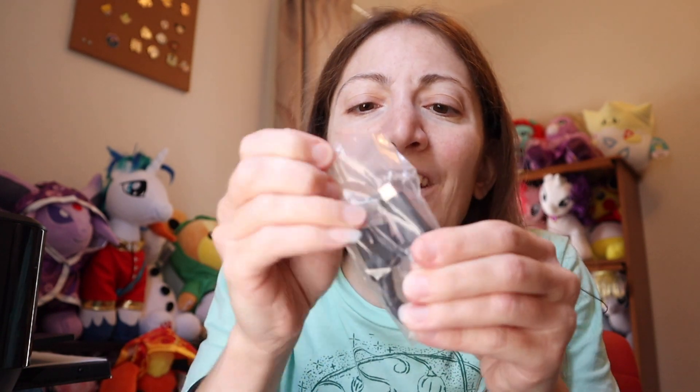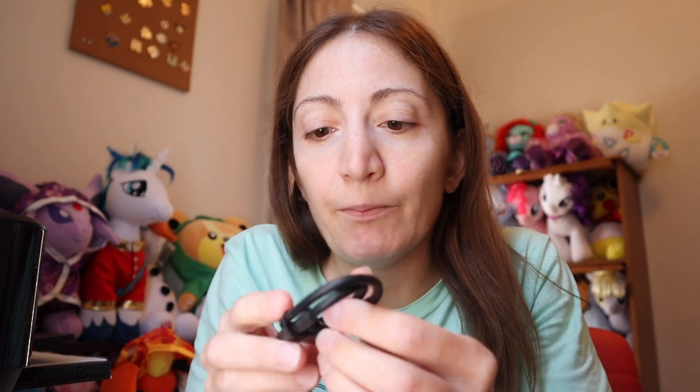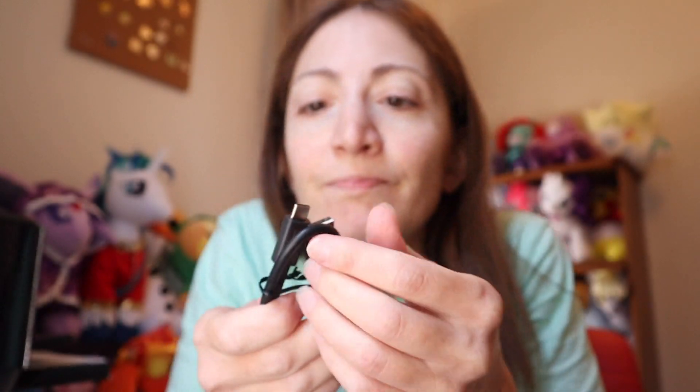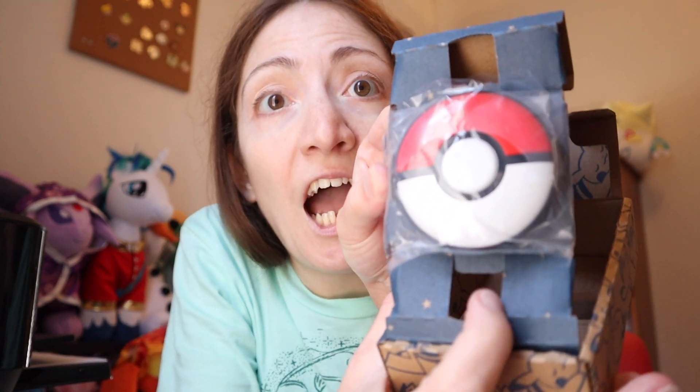Oh, you might have to charge it — they gave us a charger, which is good to know because I was wondering about that. They give you a charger that looks almost like the regular Nintendo Switch charger. And look at the stars on the packaging too — I forgot to show you guys. Nintendo really did well on this wrapping.